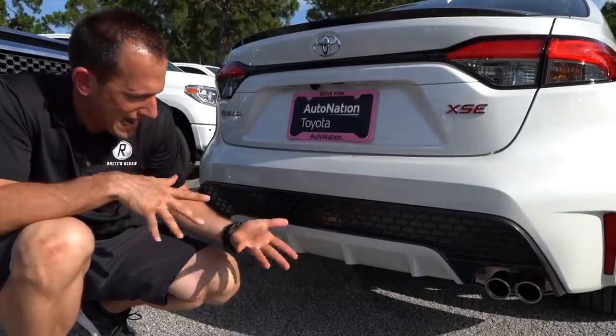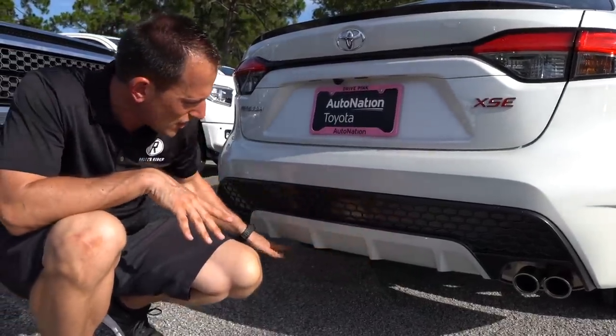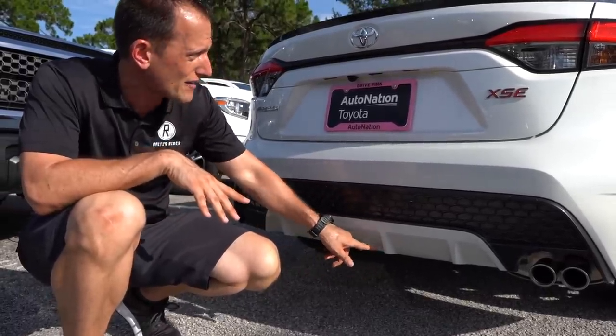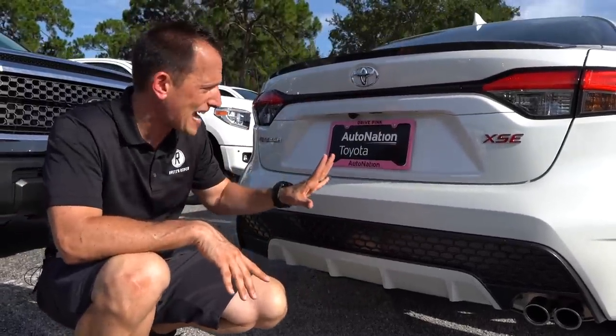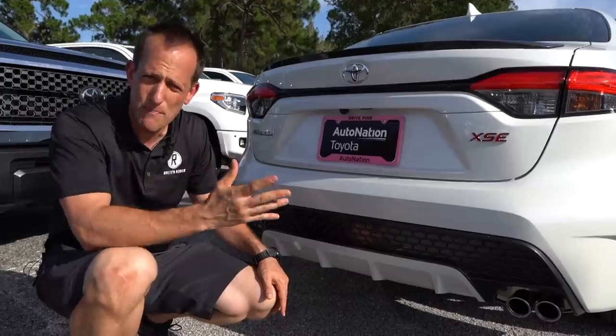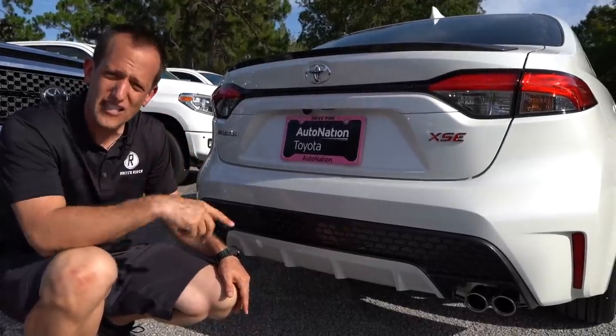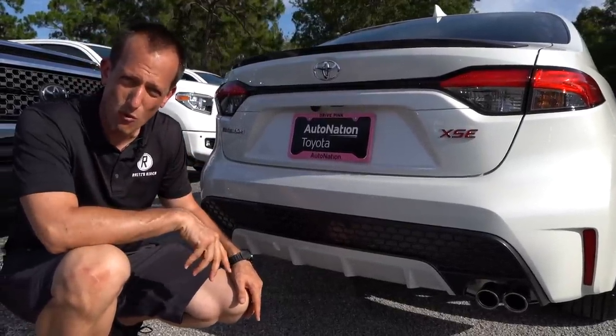I wish they just would have went smooth. If they would have kept it that gun gray color and just smoothed it out, but it is a faux vent — take it or leave it. Some people will love it, some will hate it. You do have a cool-looking simulated diffuser down here, but very clean off the back end of the car. From front to back, that's really its biggest asset — just how clean the looks are. Let's go ahead, pop the hood and see what we're working with power-wise.